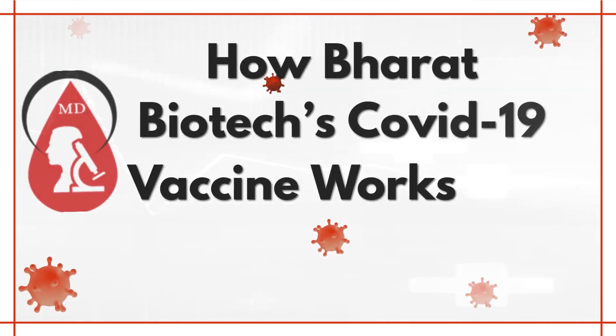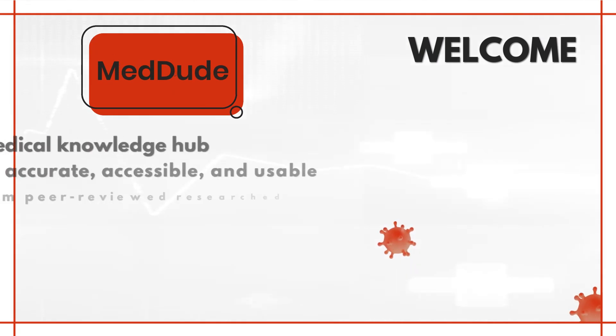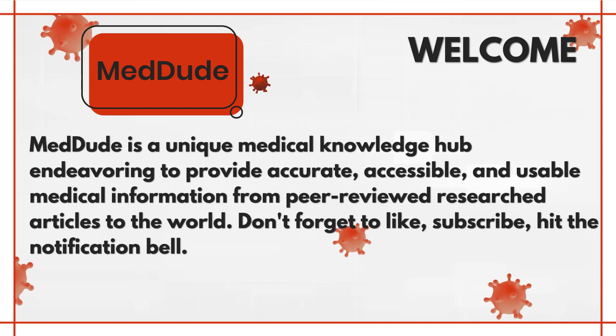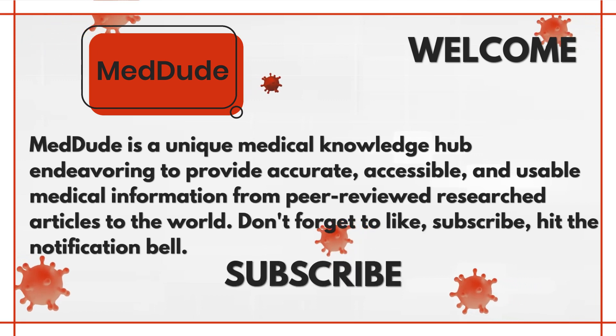How Bharat Biotech's COVID-19 Vaccine Works. Welcome! MedDude is a unique medical knowledge hub endeavoring to provide accurate, accessible, and usable medical information from peer-reviewed research articles to the world.